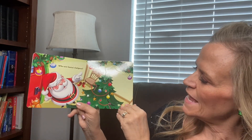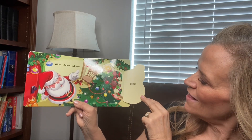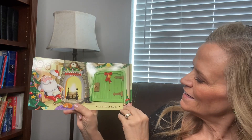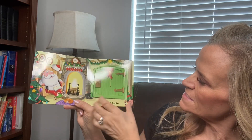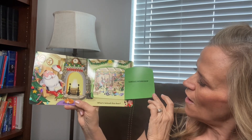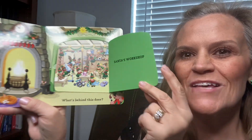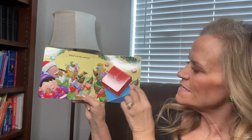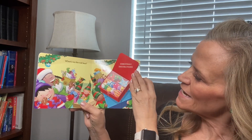Who are Santa's helpers? The elves. What is behind this door? Santa's workshop — it's all the elves making the toys. What is in the red box? Christmas decorations.